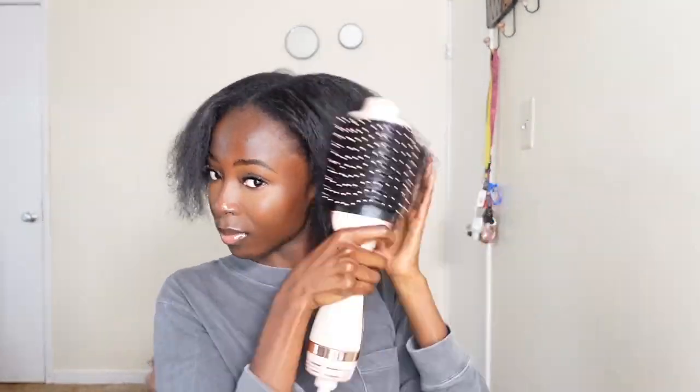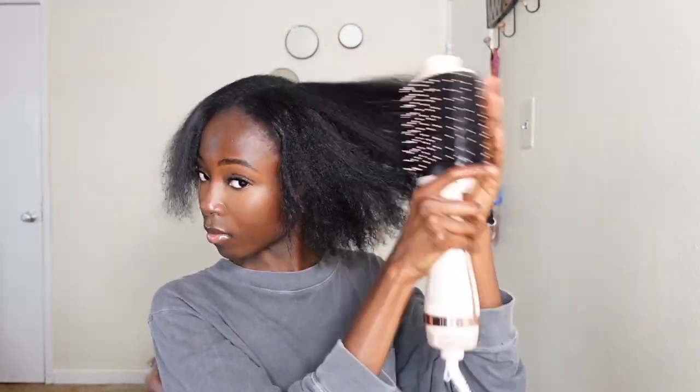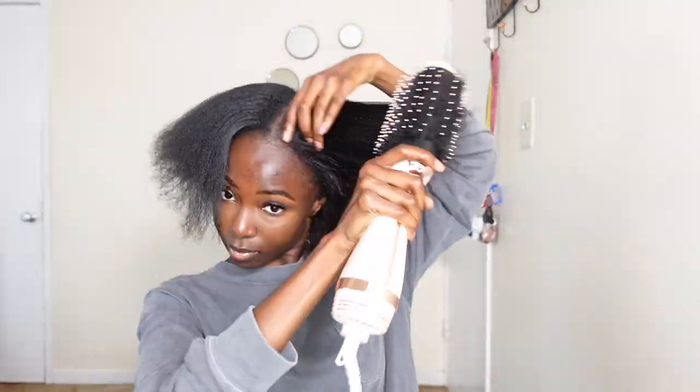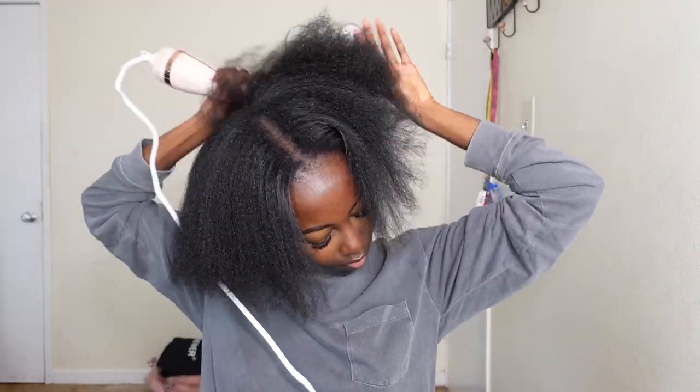As you guys can tell, my hair is very easy to blow-dry, and that's because it's permed right now. Trust me, if it was natural I would be struggling. I'm doing this voiceover as I'm watching the clip, so I'm going to cut through some of this because you guys don't need to see me blow-drying all of my head. I'm going to skip ahead and then we're going to move on to actually molding my hair.